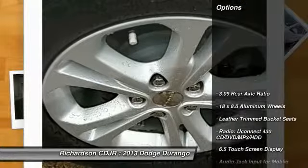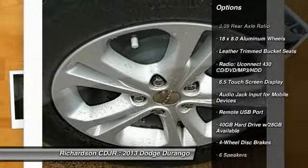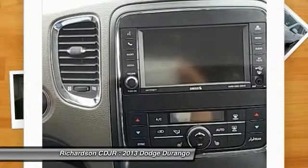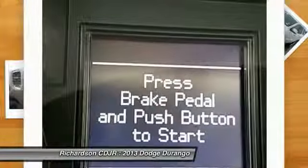Here are some of this vehicle's great options: power passenger seat, traction control, dual airbags, air conditioning, front power steering, four wheel disc brakes, hard disc drive media storage, universal garage door opener, center armrest, and fog lights.